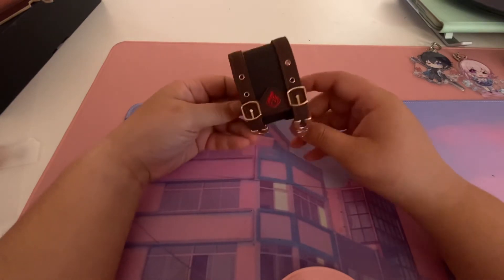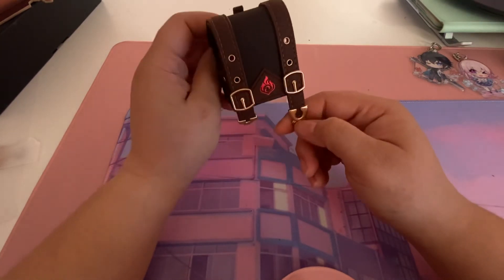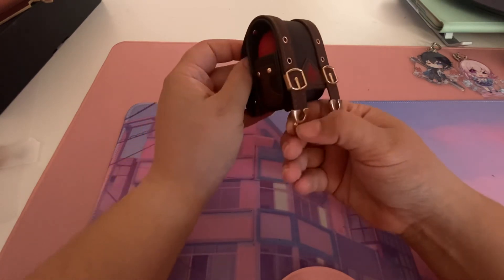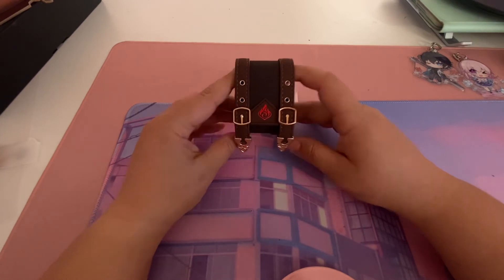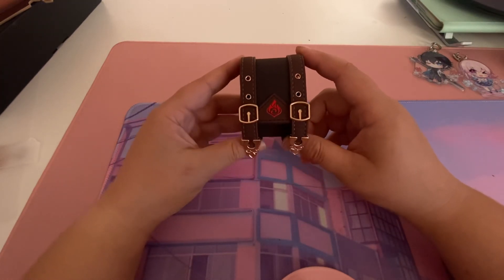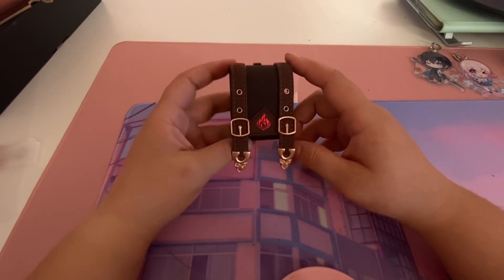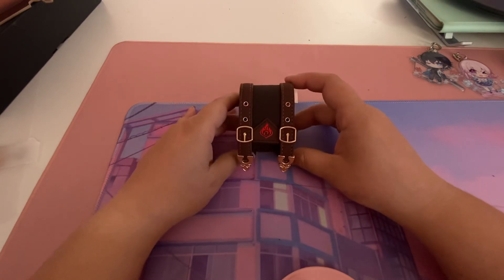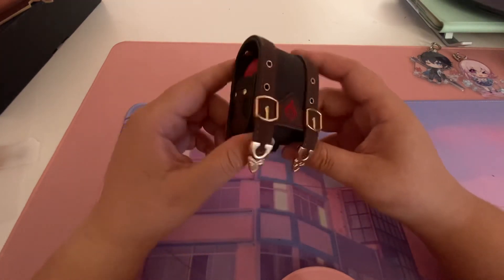So yeah, that was the unboxing for the Klee earbuds. I am really happy to finally have these — I will probably use them all the time, unless I'm deadly afraid to lose one of them, but I'll just have to take extra care. I cannot get over how cute this is. Thank you to Poco and Hoyoverse for having this collaboration and bringing this to us. I'm looking forward to seeing all the different earbud bag designs they might release in the future — there is a lot of potential with different characters so everybody can have their favorite. Leave a comment down below, and see you next time! Bye bye.